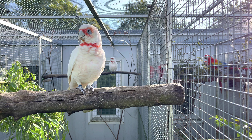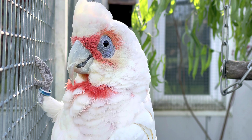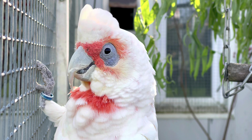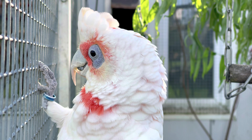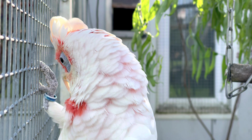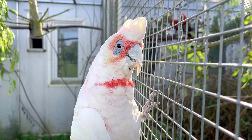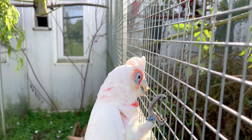Nasenkakadus sind Vögel, die grundsätzlich in Schwärmen leben. Lediglich nistende Paare halten sich während der Fortpflanzungszeit in der Nähe ihrer Nisthöhlen auf. Gelegentlich schließen sich die Nasenkakadus auch mit rosa Kakadus und Gelbhauben-Kakadus zusammen. Nasenkakadus profitieren dabei von dem sehr aufmerksamen Wächtersystem der Gelbhauben-Kakadus, bei dem einige Vögel in den Baumkronen die Umgebung beobachten, während die übrigen auf dem Boden nach Nahrung suchen.